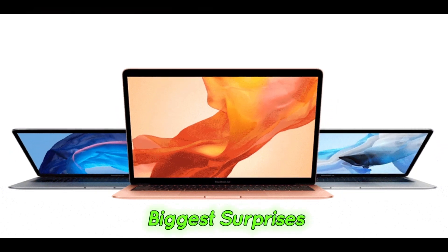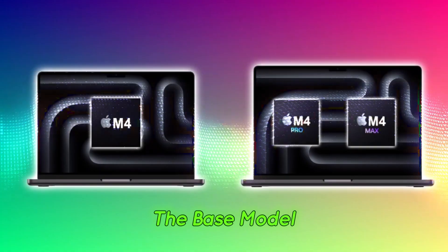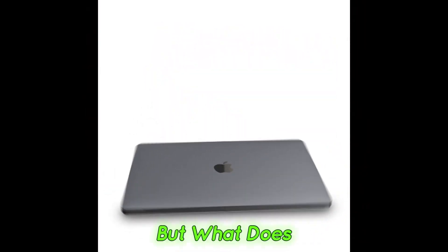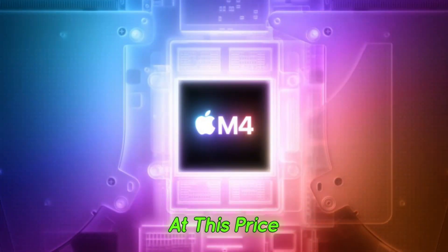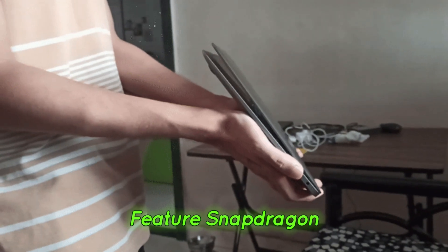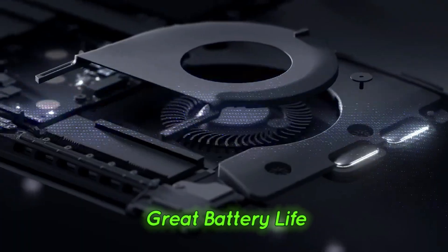Price drop — a game changer. One of the biggest surprises is that Apple has actually lowered the price. The base model now starts at $999 in the U.S., making it even more competitive in the market. At this price point, most PC alternatives feature Snapdragon processors, usually the Plus models, rather than the higher-end Elite chips.